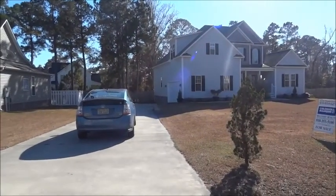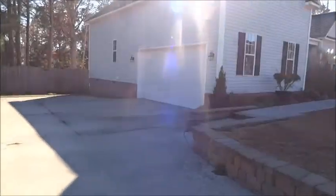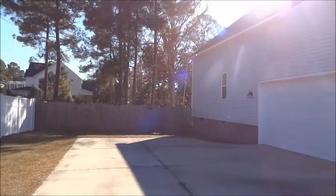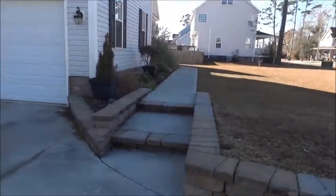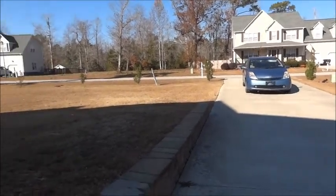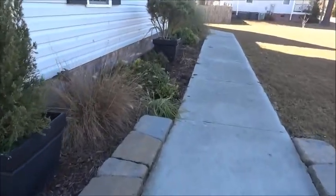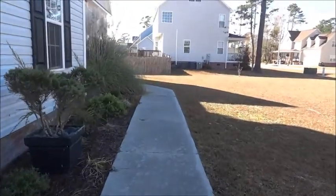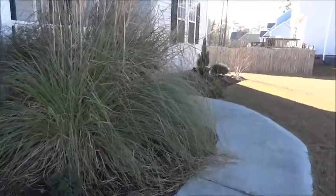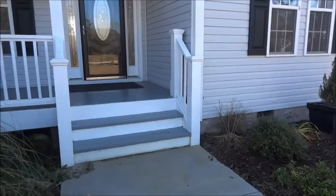Let's check out the house. There's the driveway and then there's a side garage — a two-car garage. Okay, a couple of steps leading up to the front of the house.